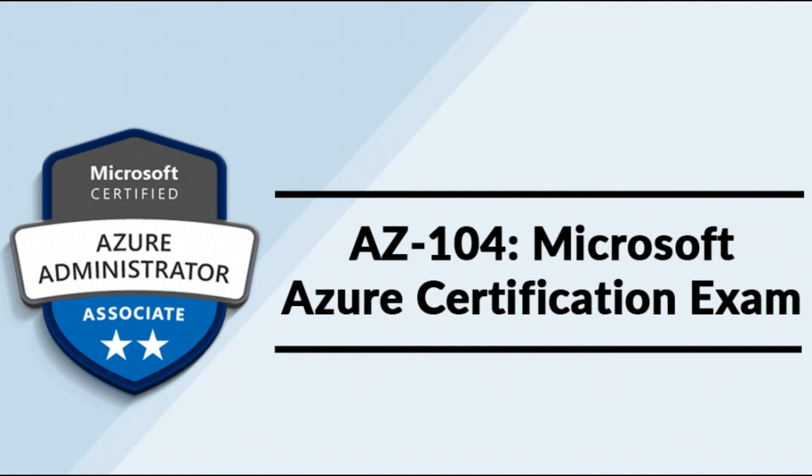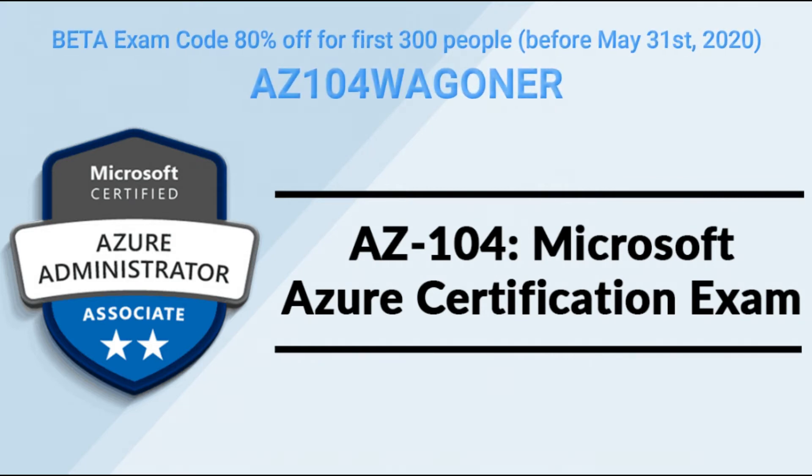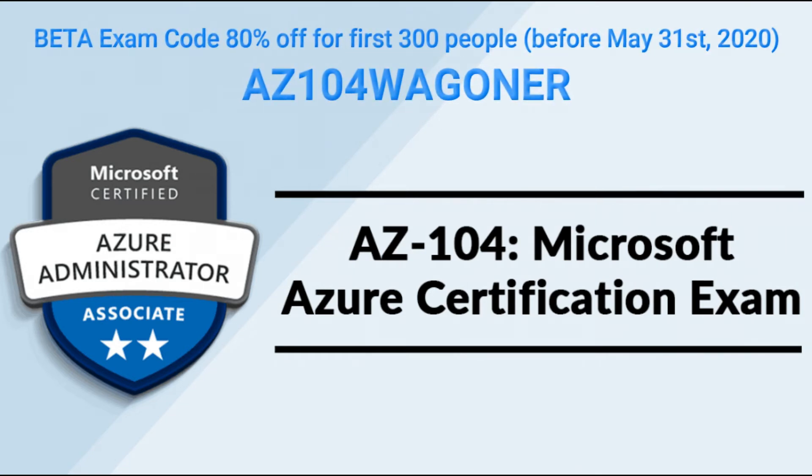To receive the discount, when you're prompted for payment during scheduling the exam, use the code in the description below. You must take the exam on or before May 31st, 2020, so you still have time.